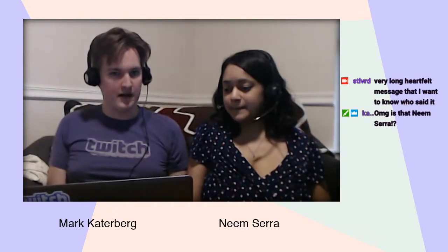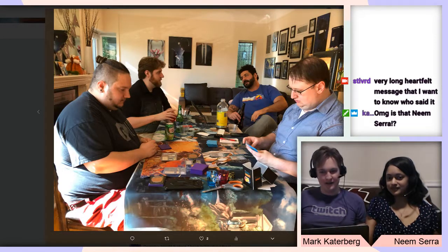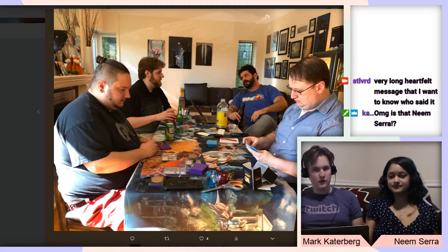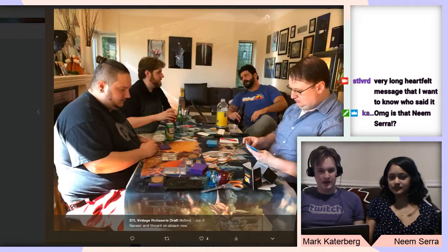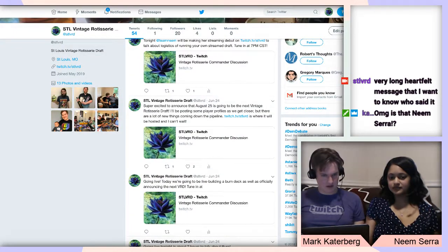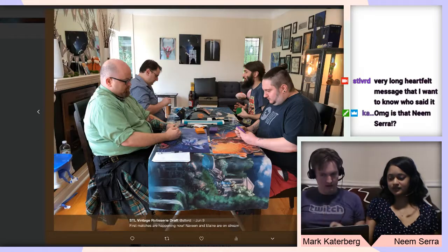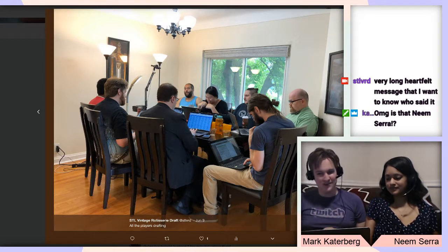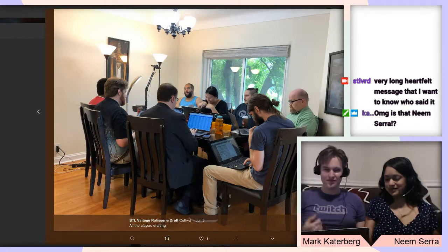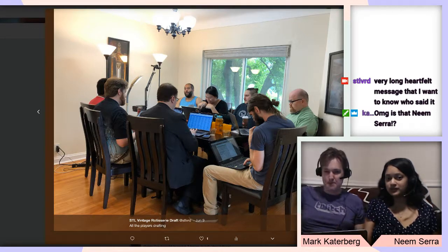Let's pull up what our dining room table looks like so people can get a picture of what we're talking about. Here are some pictures from Twitter. This is one of the two tables we had out for people to play on. There are four players sitting in our front room, but we also had players sitting at the main table drafting. Here's the draft picture — we had everyone crowded around this table, which looks small but is actually decently large when it doesn't have things all over it.